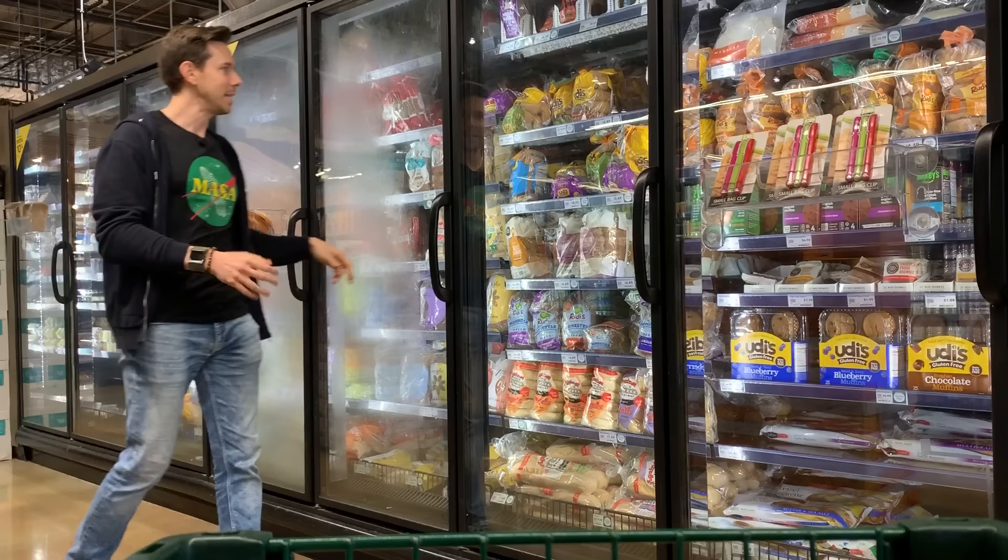So what is the best gluten-free bread? It's right next to it. And by far, this is the best.